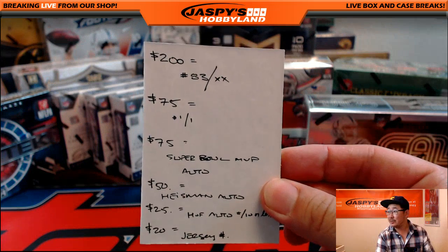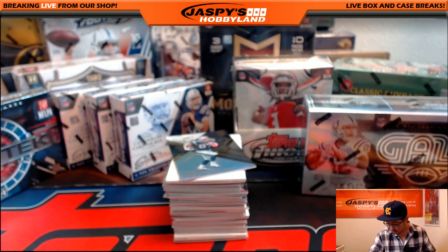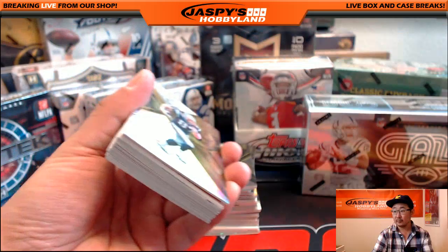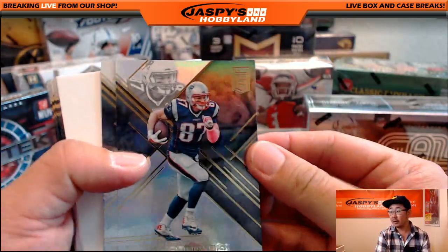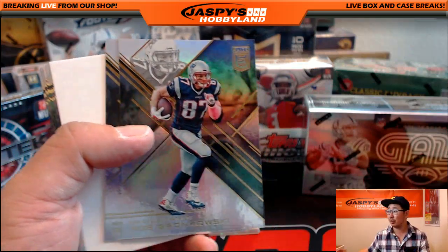I have a little cheat sheet here next to me too, so I can hopefully remember everybody's thing. There are six columns here. All right, here we go. I think I've got a good camera focus on this, so we'll roll with that.